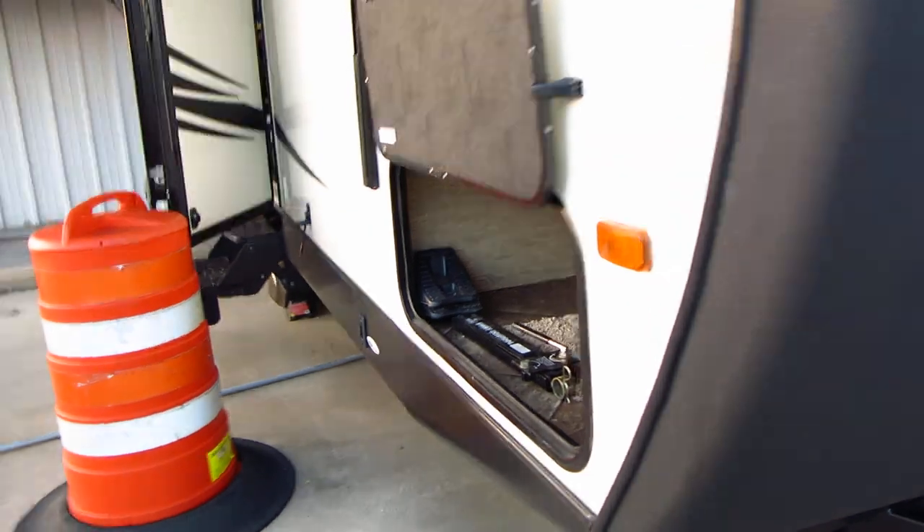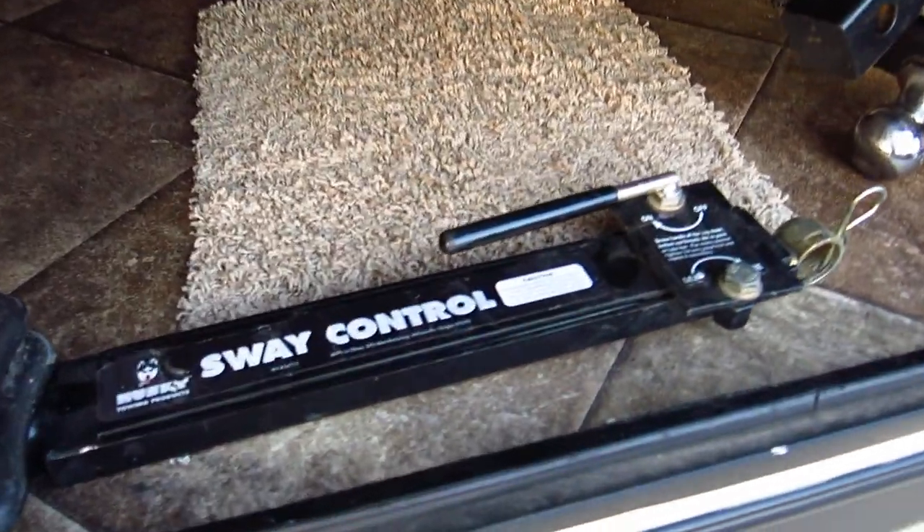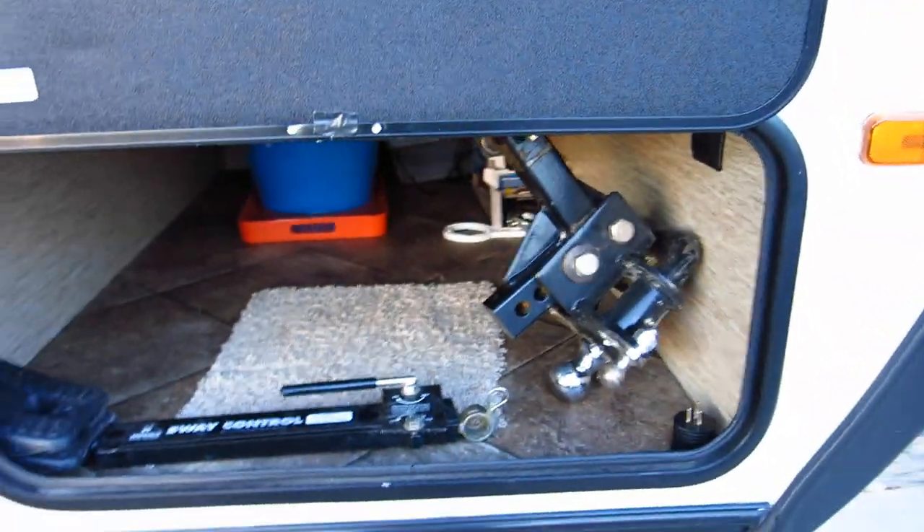The previous owner bought it brand new and he bought one of these really nice Husky sway control hitch setups, and that will go with it. It's about a $600 value.